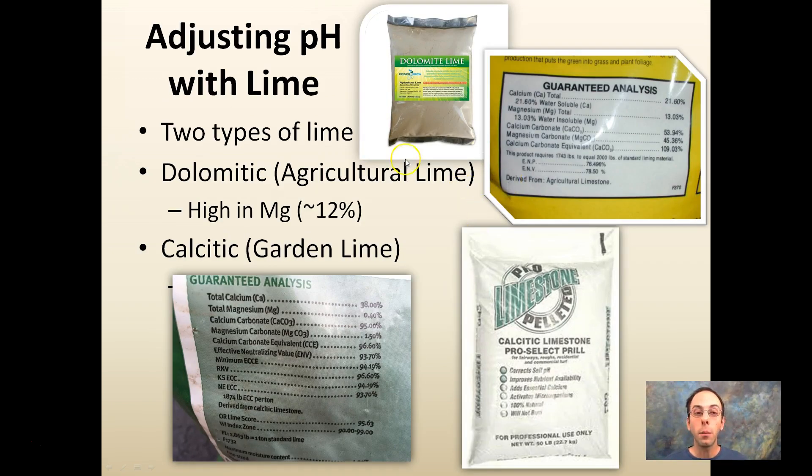When adjusting pH using lime, there are two types. Dolomitic lime, commonly called agricultural lime, is high in magnesium — about 12%. Then there's calcitic, or garden lime, which has a lower magnesium content. So if your magnesium is already high, you may want to look at calcitic or garden lime for your particular soil.